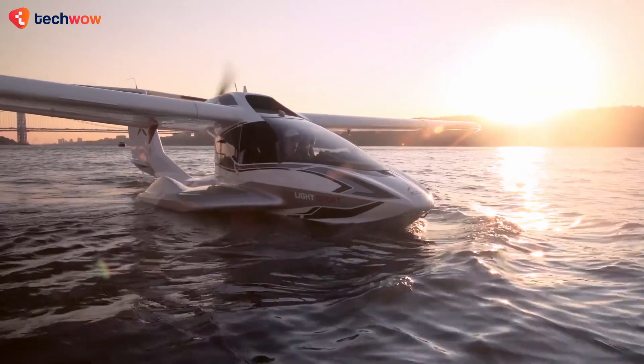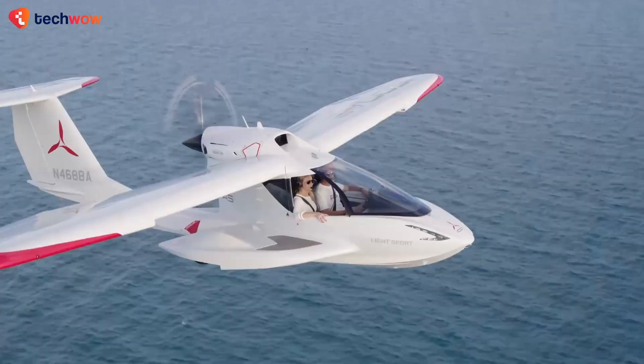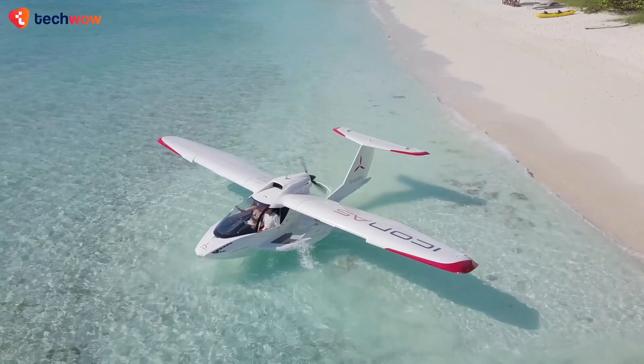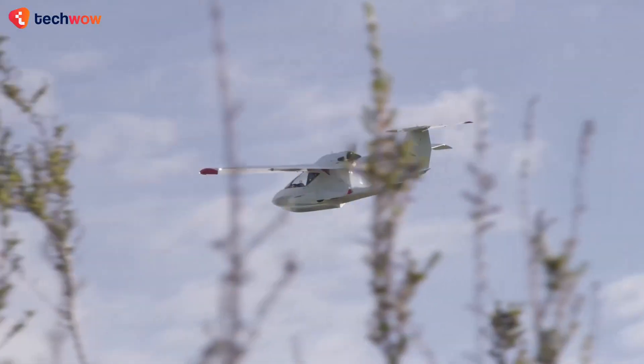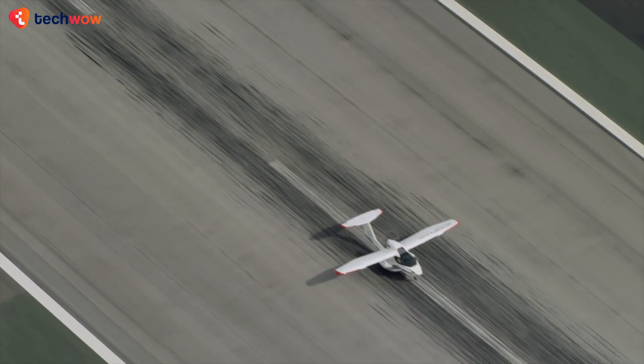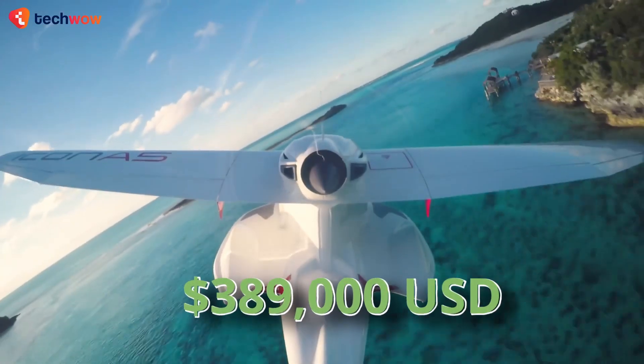But the Icon A5 isn't just about functionality. Its sleek and modern design, featuring a bubble canopy and state-of-the-art avionics, make it a true head-turner. Whether you're taking off from the water or the runway, the Icon A5 is sure to impress.